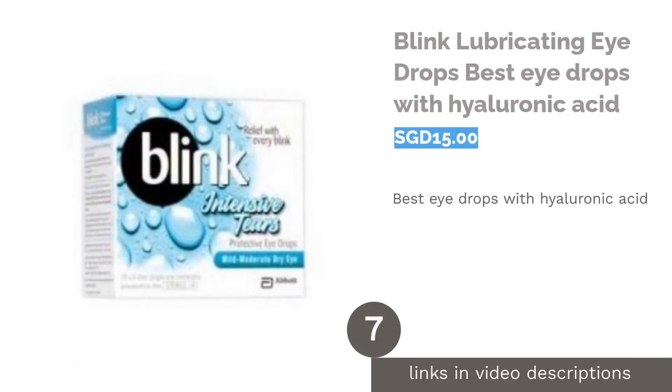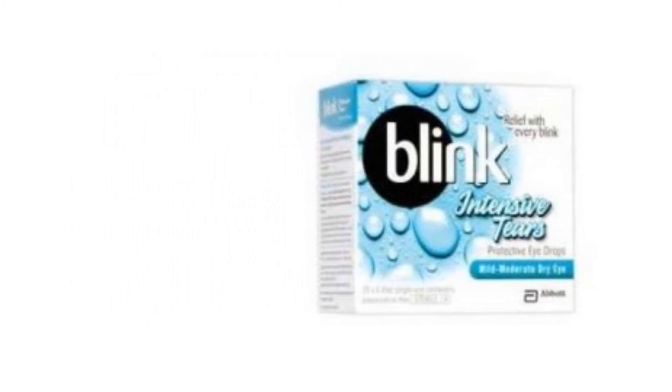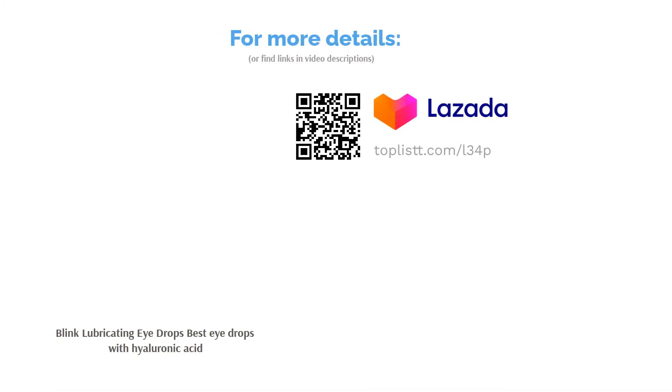The next product is Blink Lubricating Eye Drops, the best eye drops with hyaluronic acid. This eye drop from Blink is formulated with hyaluronic acid, which can retain water. It will keep your eyes moist for an extended period of time. The solution can deliver hydration and relief to eye dryness and irritation, and it's suitable to be used with contact lenses.